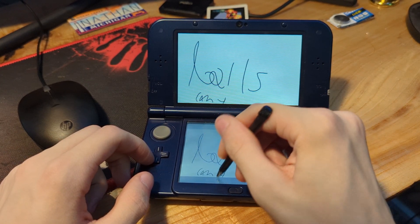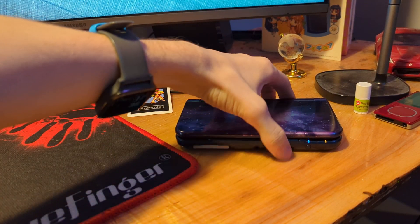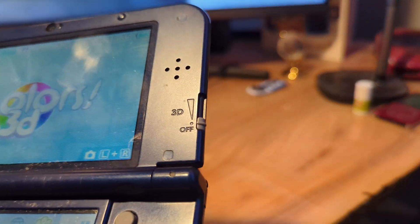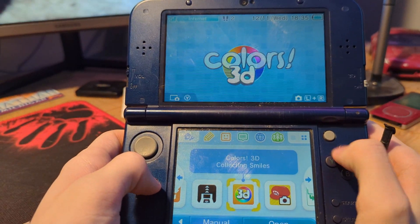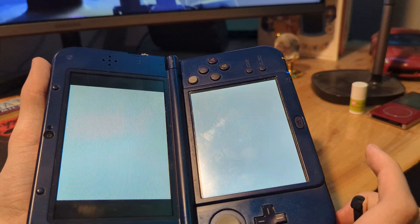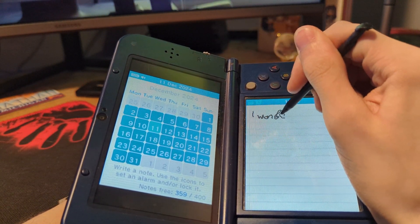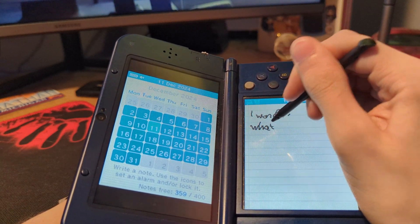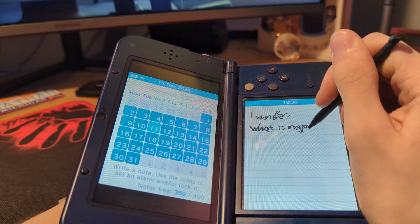And now for the sudden abrupt cut to the next day because my phone decided that it was going to nearly overheat. I hope I really have got a new camera by this point. Now we're going to look at the DSiWare. First off, My Diary — a thing that we have to hold like a book to use. It's basically like a diary; you can write stuff in it and draw things and keep them away from your friends and family.